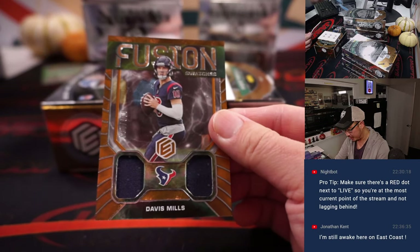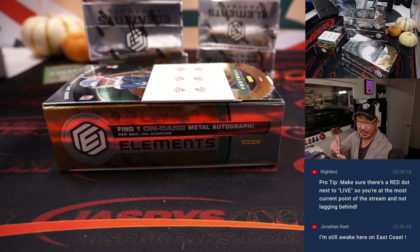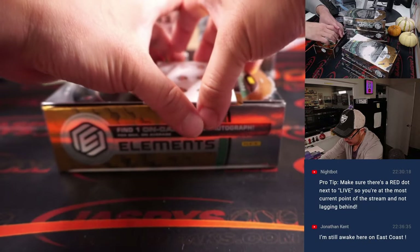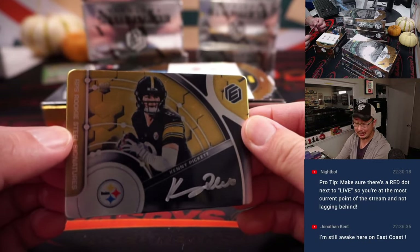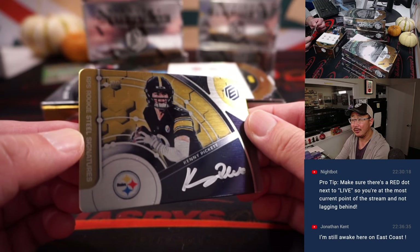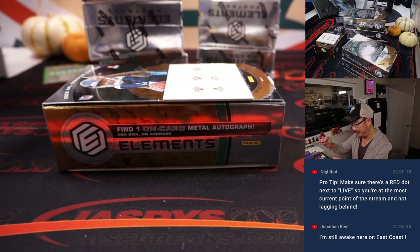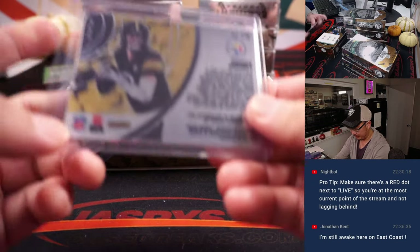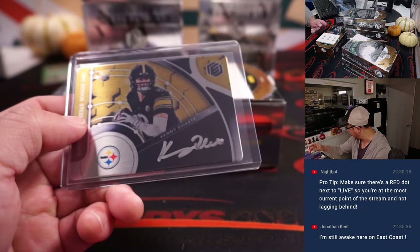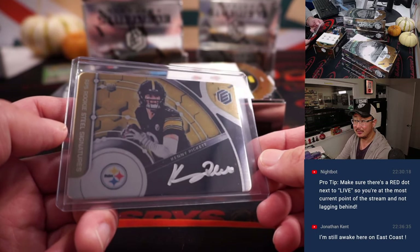We've got Fusion Swatches — Davis Mills. That's for the Texans, that'll be for Matthew. And the on-plate autograph is a Kenny Pickett — Rookie Steel's Signature, nice silver ink on the metal plate. That looks really sharp. Steelers are a number block team, so we go by that digit — Steelers seven, 27 of 79. That's Riley with number seven. Congrats, nice Kenny Pickett.